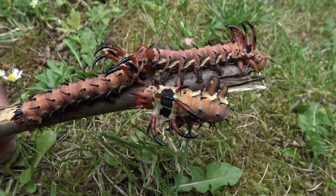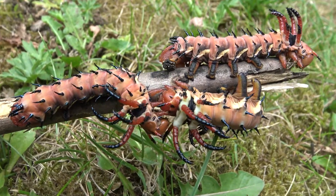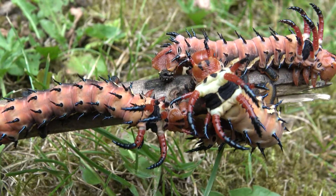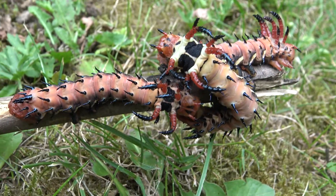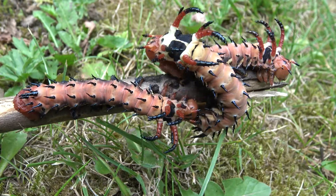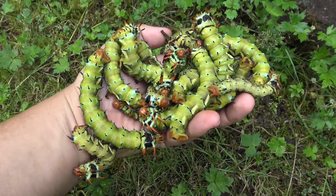Their horns will also colour up slowly and become bright orange, but it takes them a while to reach this level of pigmentation — you will notice that later in the video. The caterpillars turn bright green. Breathtaking. Totally and utterly hardcore.